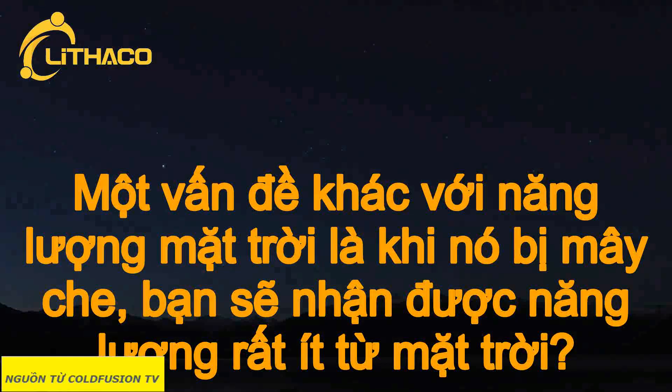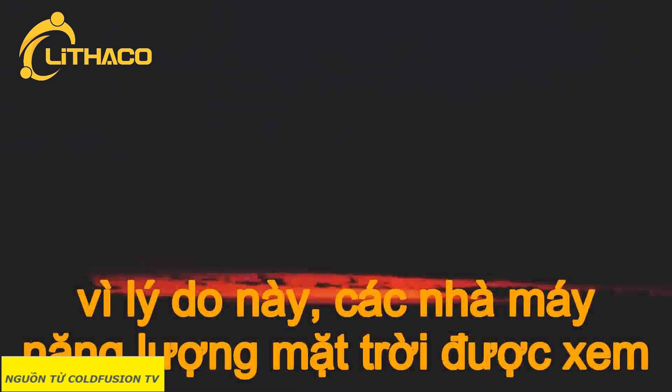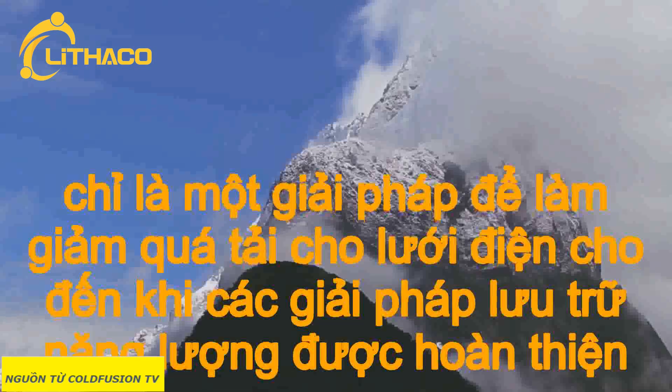Another problem with solar is that obviously, when it's night or cloudy, you're hardly going to get any power from the sun. For this reason, solar power plants are probably going to be a complementary technology to take the strain off the main power grid until energy storage solutions get perfected.